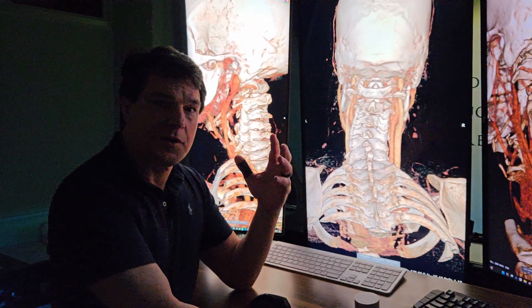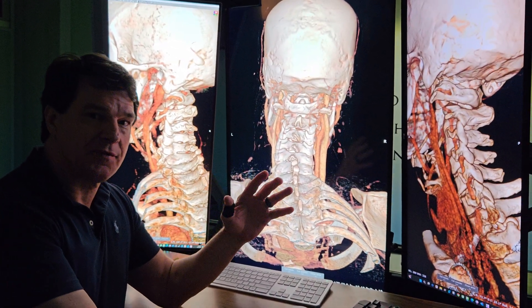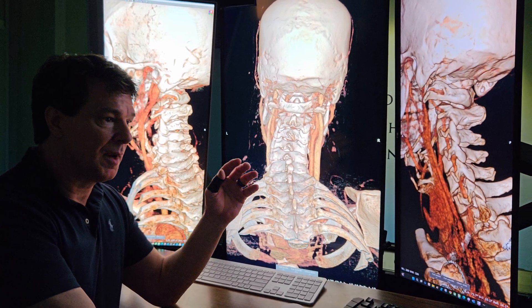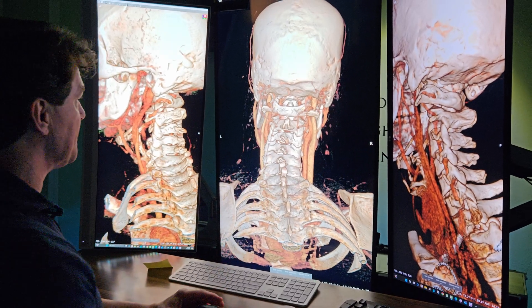Another one of these cases where it's three pages of symptoms — it comes down to he's got a CSF leak. The blood patches improve him intermittently, so let's take a look at the rest of the story.